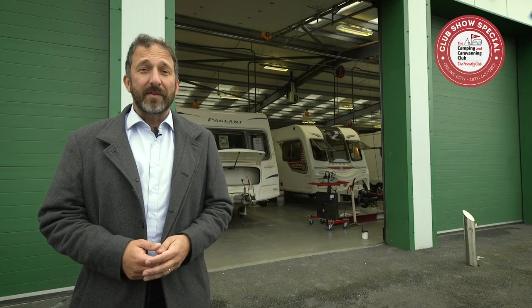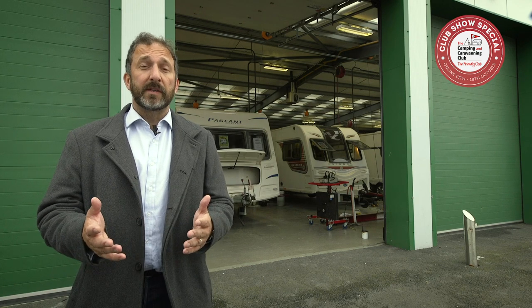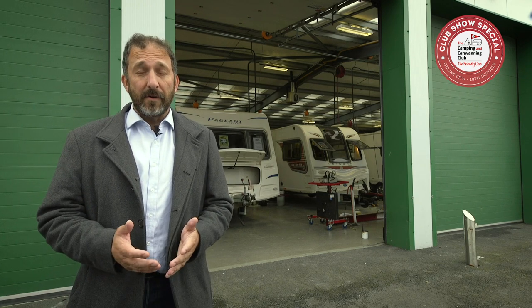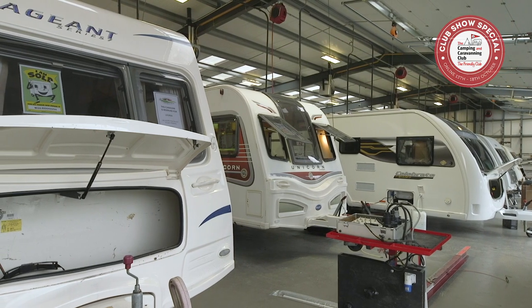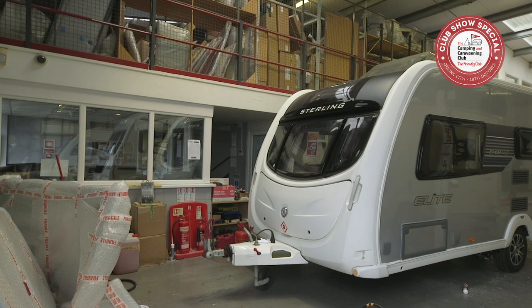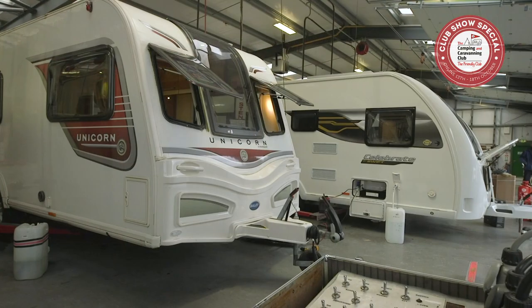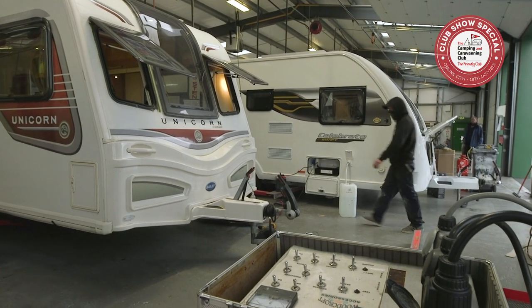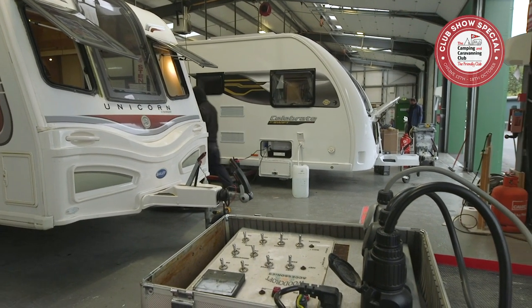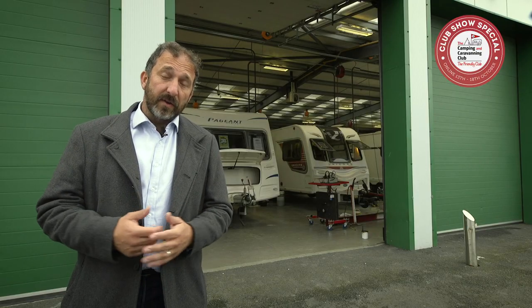Tip number nine: look after your assets. Just as with a car, it's important to plan an annual service and a bit of TLC for your caravan. Every year, book it in with your dealer or local approved workshop for an annual habitation service. During this service, the gas and electricity systems are checked for safety and the unit is inspected for signs of damp. Having a full service history protects the value of your caravan and will help you get a good price if and when you decide to sell.